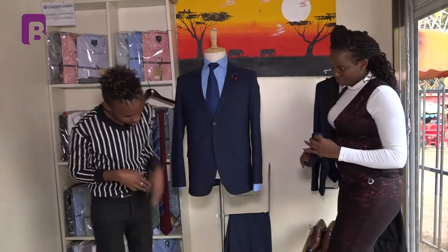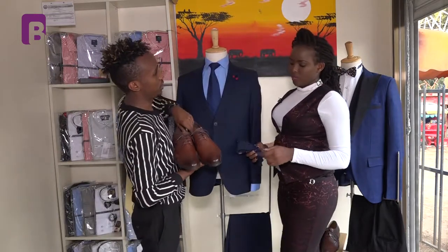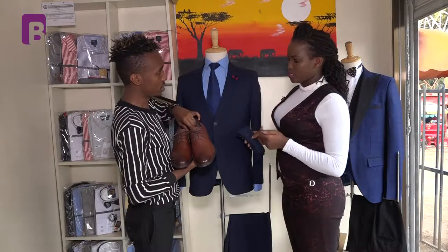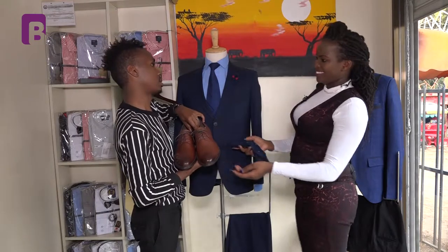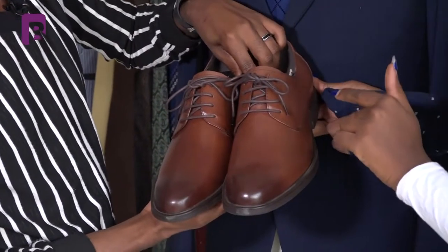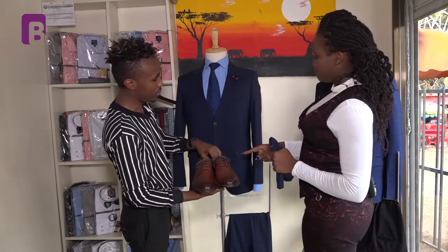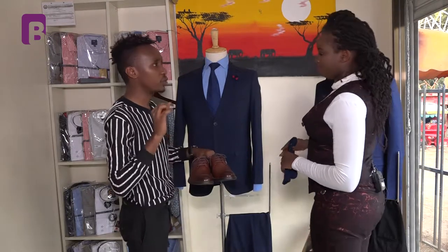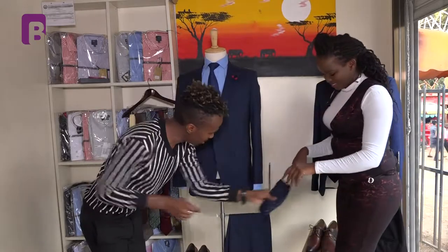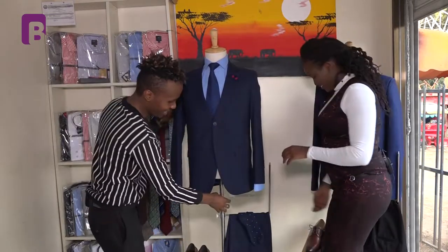Before we go, we have a pair of shoes alongside this amazing suit. When it comes to shoes, a man has to make a statement with his pair of shoes. This is a very formal shoe and it blends in well with the suit. The key rule: match your belt with your shoes.